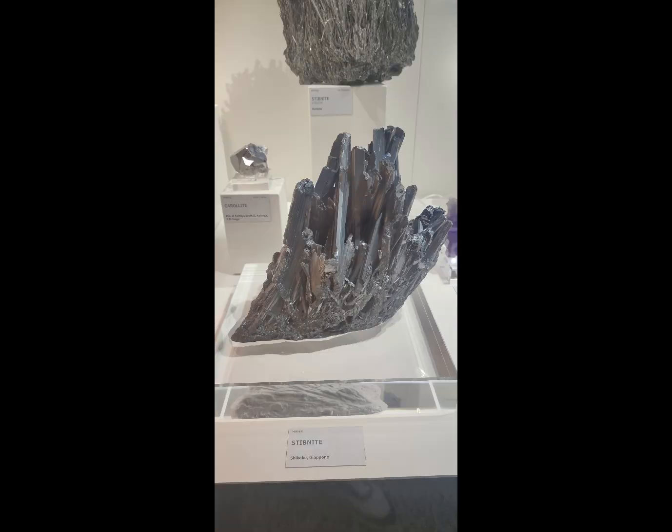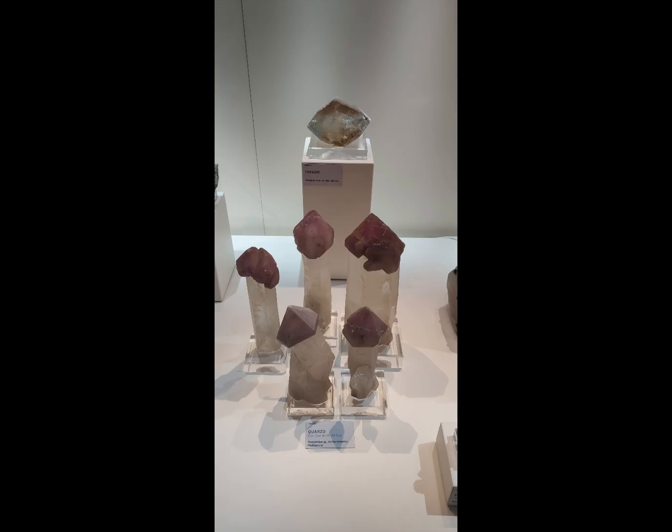This video ends here. Which minerals did you like more? Write in the comments. I thank you all for watching. See you next time.